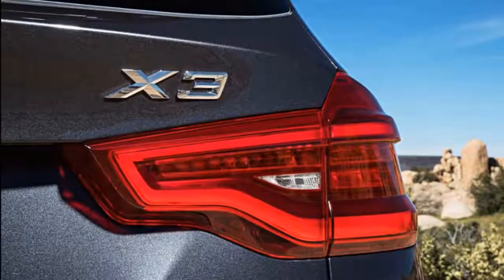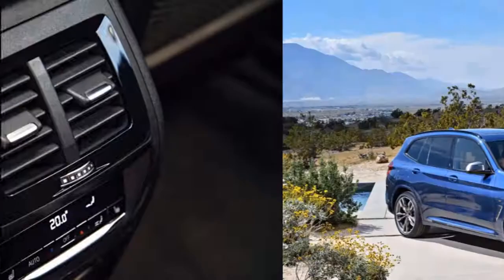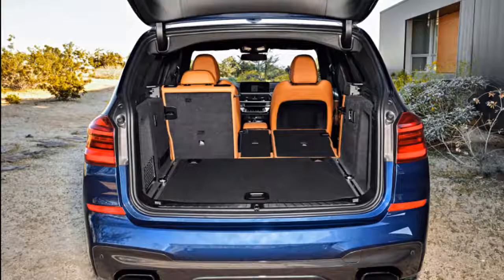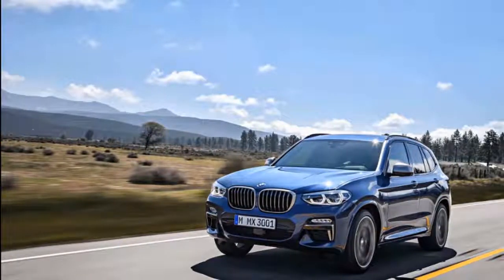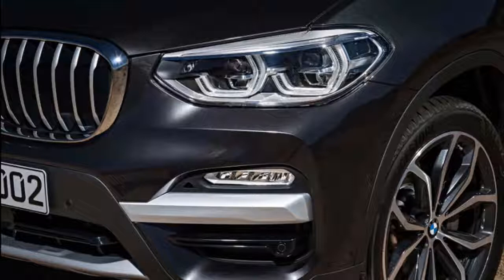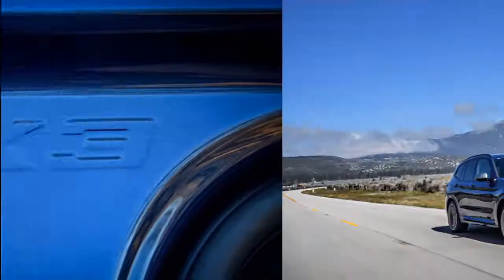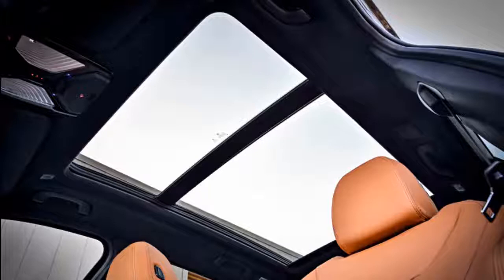Rear seat riders get nearly the same treatment — BMW promises 36.4 inches of legroom, and wide door cuts offer easy entry and exit. Three will fit across the back, although that's best kept for shorter trips. Take the long way with two adults, and rear passengers can slightly recline the rear seats for naps. Six-footers will fit behind other six-footers easily. The X3 doesn't offer a third row, and the X5 is better suited for that.